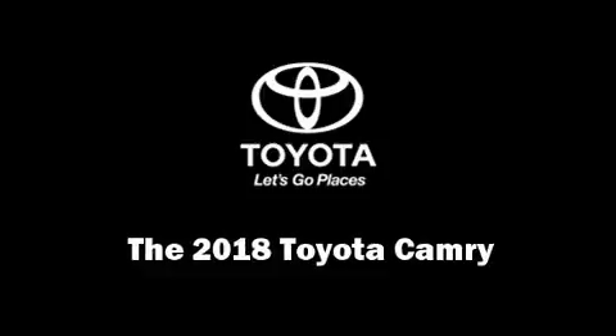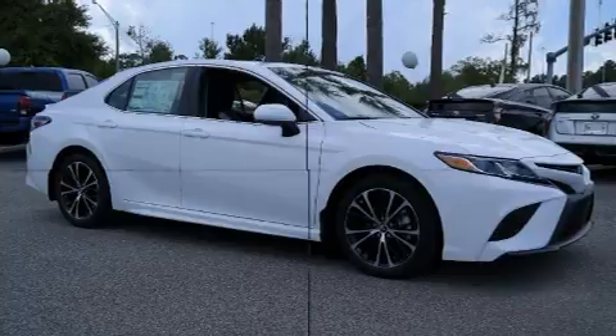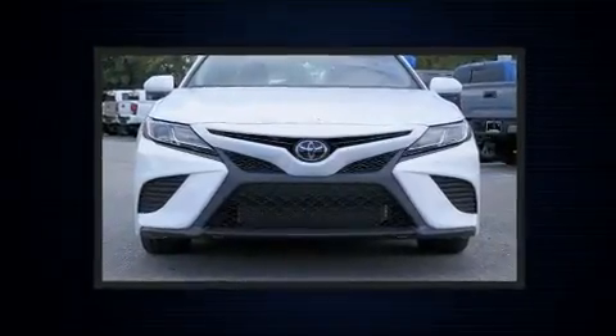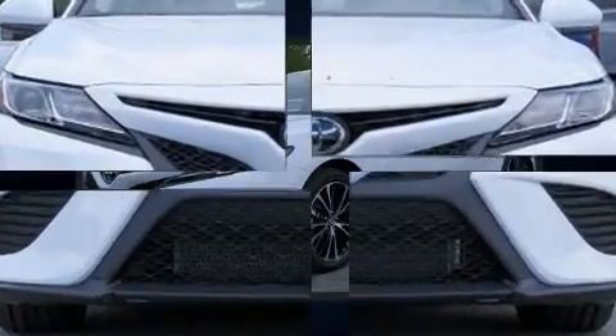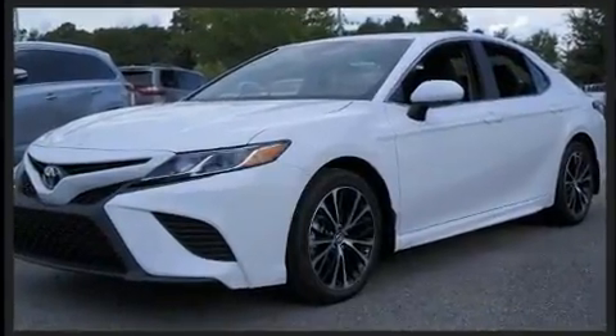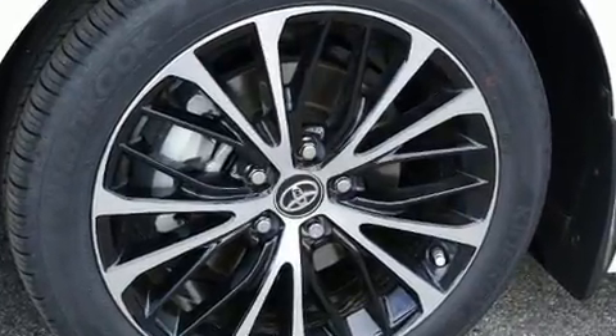You can expect a lot from the 2018 Toyota Camry. This four-door, five-passenger sedan leads among competitors in its segment. It features a front-wheel drive platform, an automatic transmission, and a 2.5-liter four-cylinder engine.